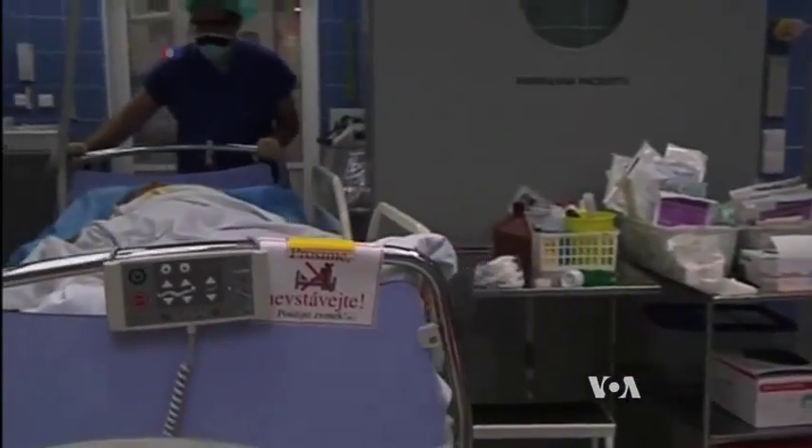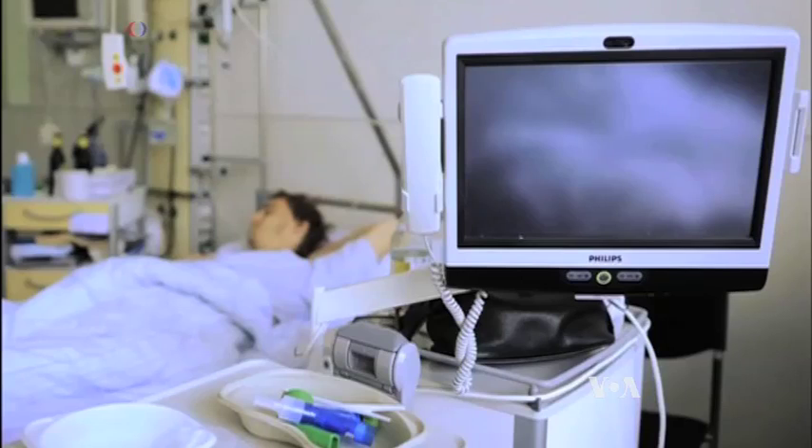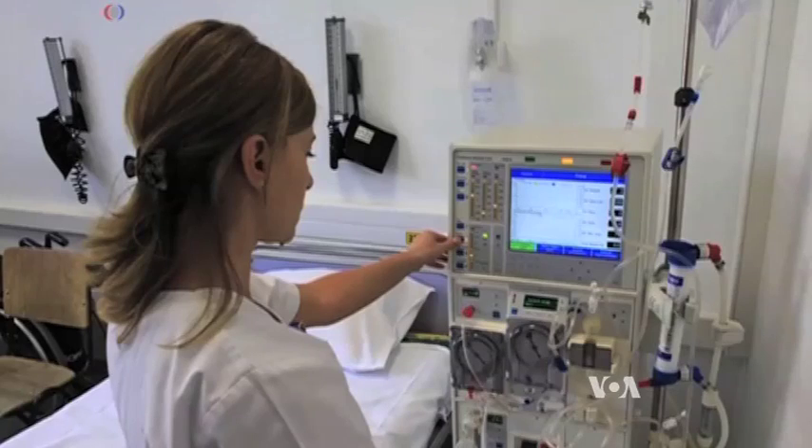The body's defense system goes out of control, causing widespread inflammation, organ failure, and septic shock, where blood pressure drops to a dangerously low level.